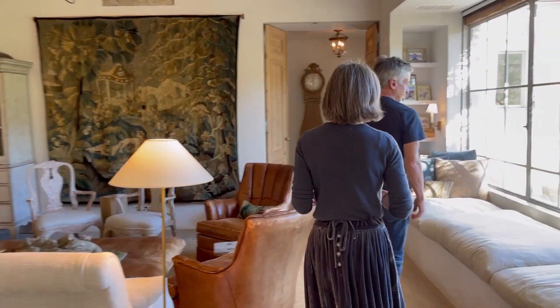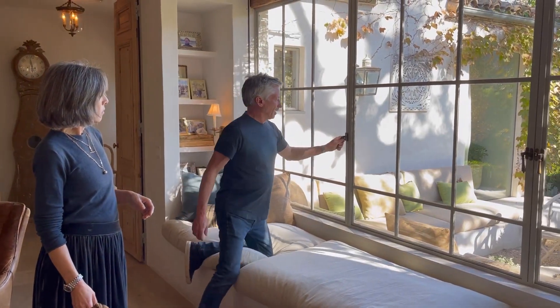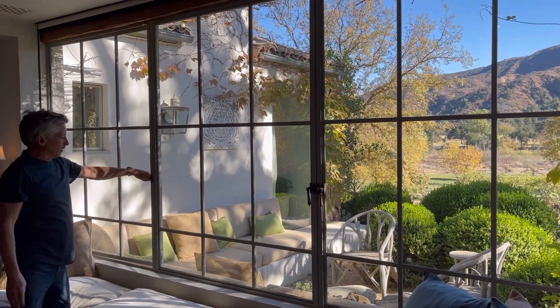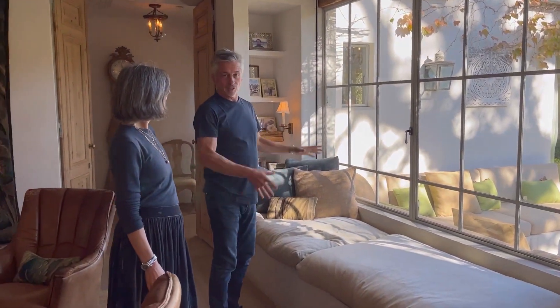One of the things that was really important for us is that our house is very connected to the outside. Steve designed these big banks of steel windows that completely open up, swinging wide open to the outside. There's also a big screen up top that drops down, so this section can function almost like a screen porch.